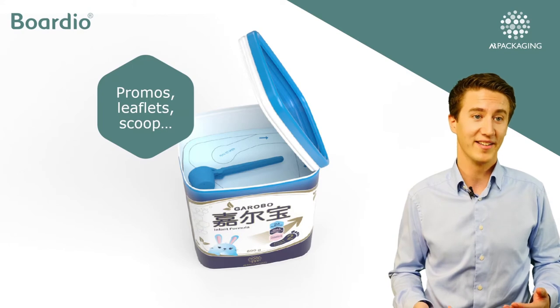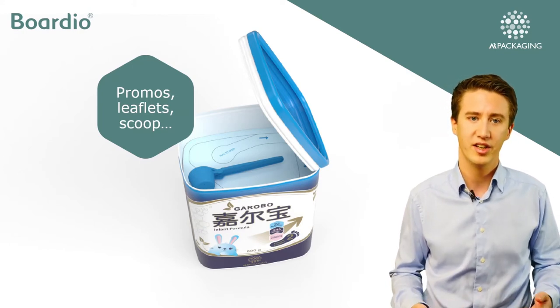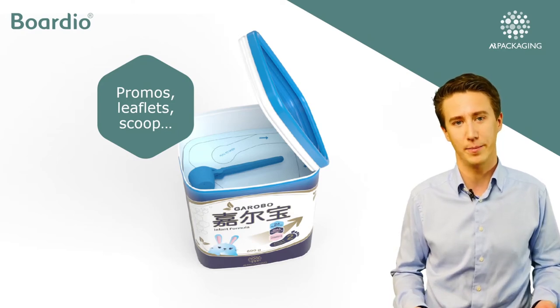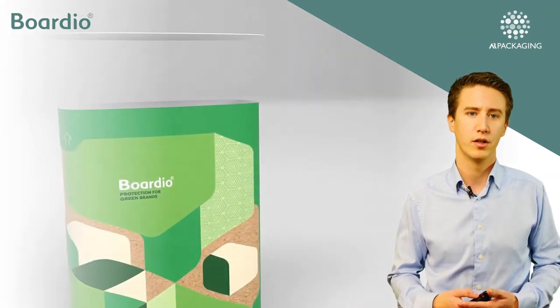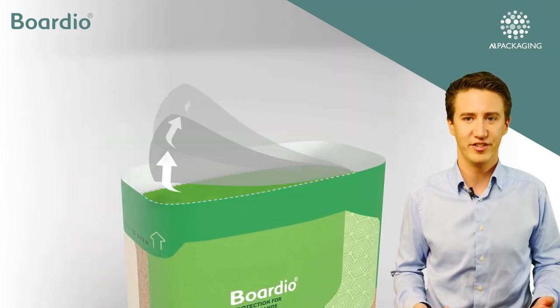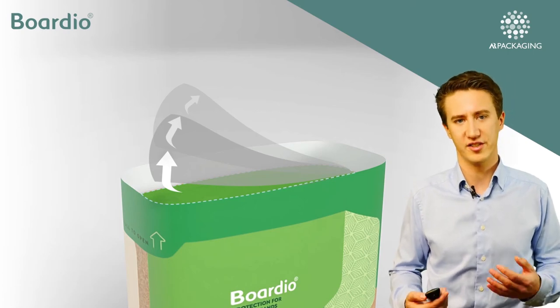The space between the membrane and lid can be used for promotional items such as leaflets or scoops, keeping them clear of the product while still being protected inside the package. The first time you open the package you break the built-in tamper evidence, then you open the membrane which ensures the freshness of the product.